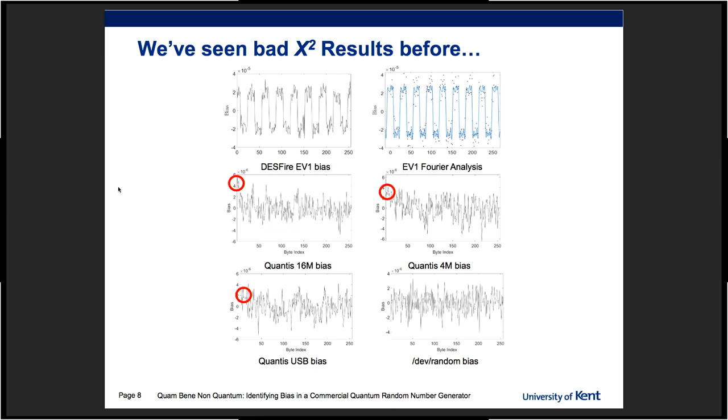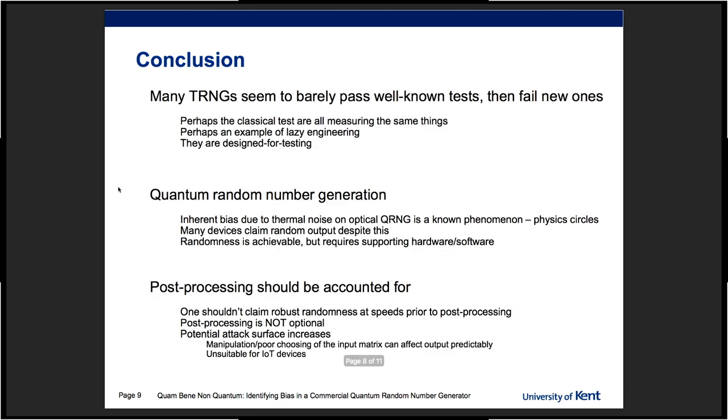They present quite interesting bias when we analyze this with chi-square tests. We have seen something similar in previous work with the same team on MIFARE EV1 cards. That is a worrying trend. We have been working on TRNG analysis for the last three years and find more and more examples of generators that are engineered just to barely pass the well-known tests, and then miserably fail anything outside of that. And that is not good, because these will seed other random number generators for crypto protocols.